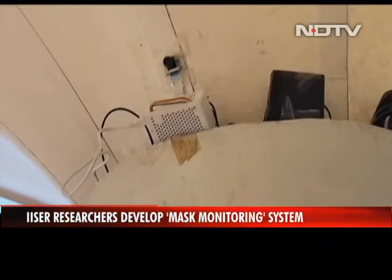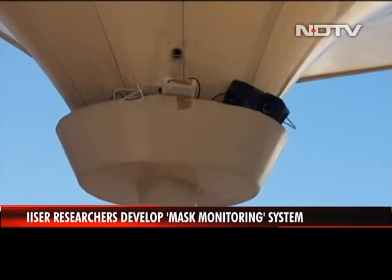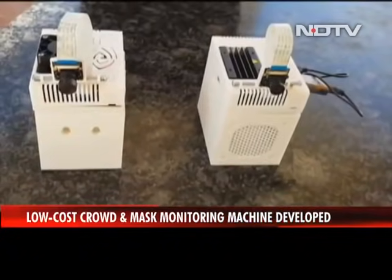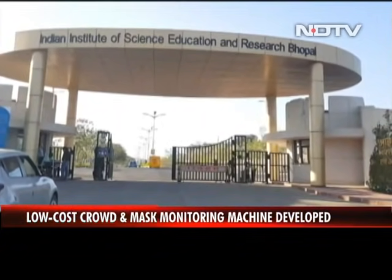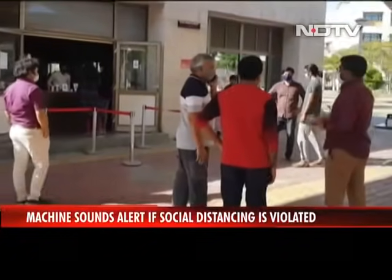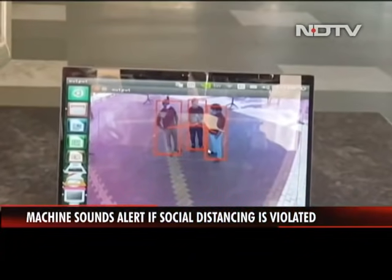Violation of social distancing detected. Please maintain distance. This low-cost portable system, developed by researchers at IISER Bhopal, can monitor the movement of people on campus and raise an alarm if it detects a violation.